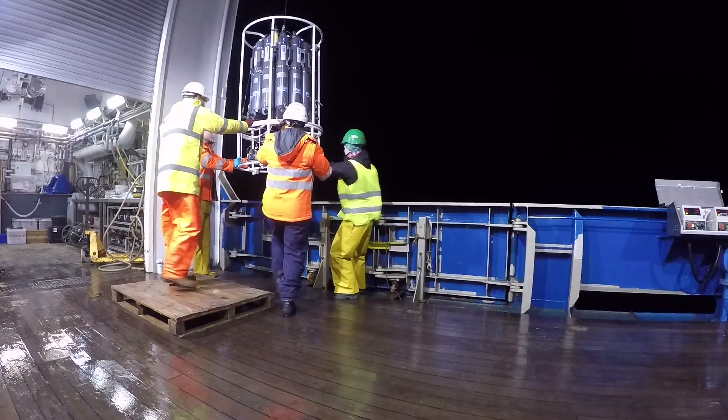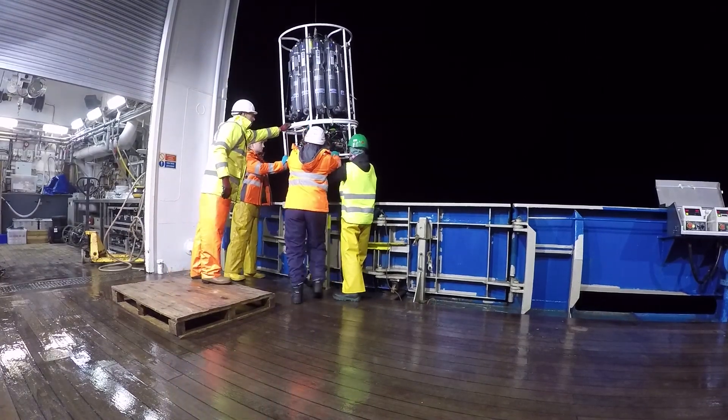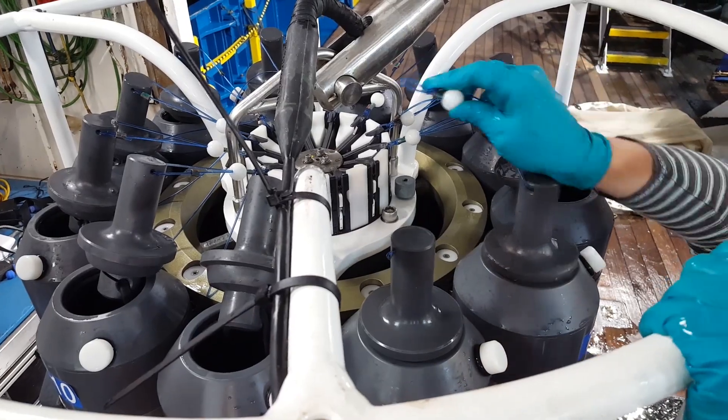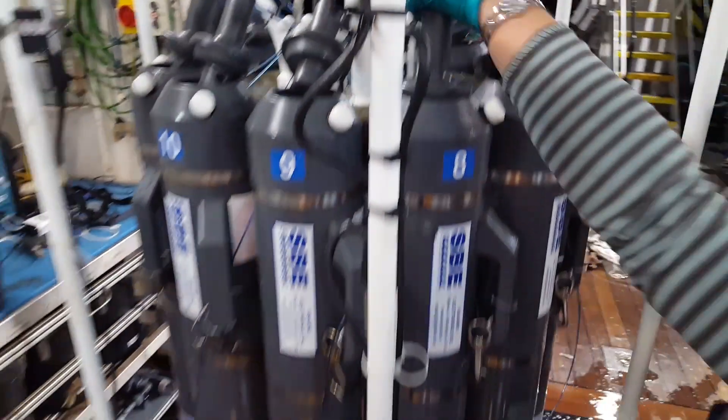The way this works is that every night I wake up at midnight, and at some point during the night there is going to be what we call a rosette deployment. It's such a pretty name — a rosette. It almost sounds French. Anyway, the rosette is a water sampling device that consists of several Niskin bottles, as we call them.